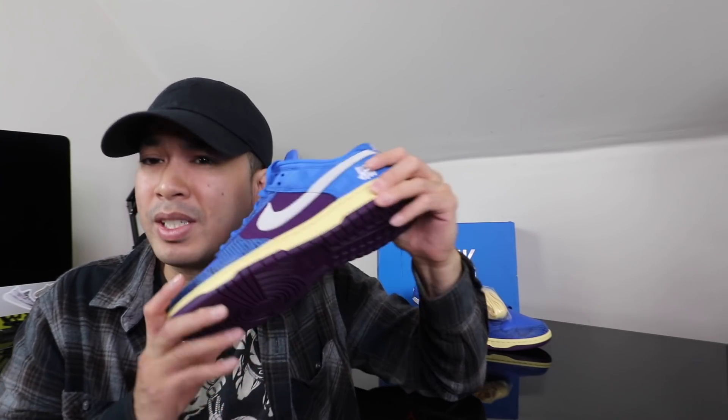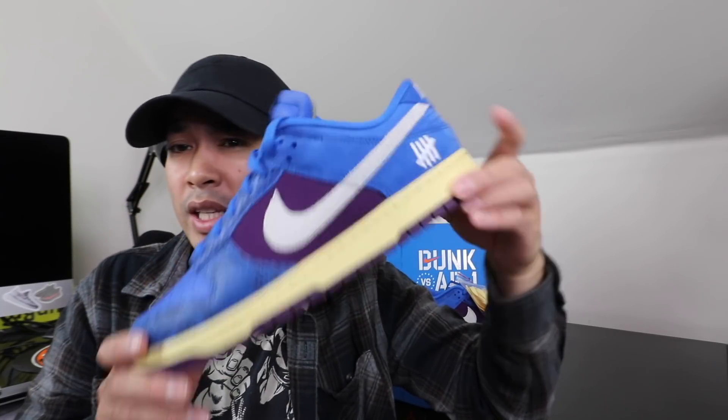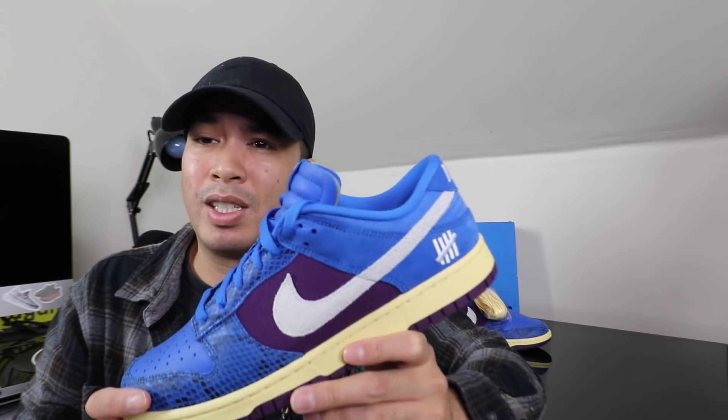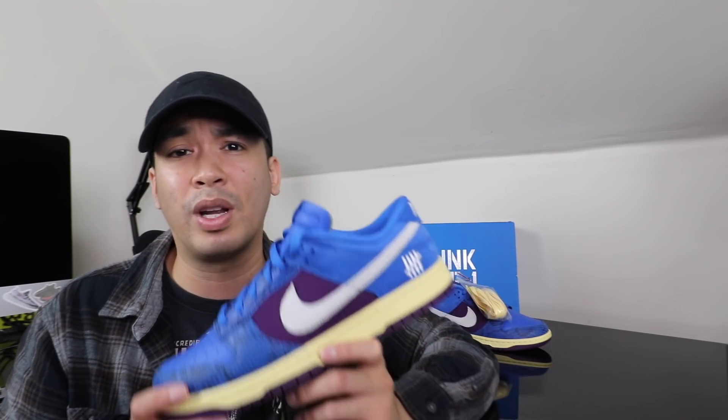But anyway guys, that's pretty much the end of the video for these Undefeated Dunks. You guys let me know what you think about these things. Like I said, I'm not sure when the actual release date is — we just have to wait and see. Appreciate y'all, love y'all. If you guys don't mind, please hit that thumbs up, subscribe if it's your first time here, comment down below, and please hit that bell for all the notifications when I drop vids. And don't forget to follow me on my social media at JumpmanChris on IG. Sometimes I'm on Twitter and don't forget Snapchat. Anyway guys, appreciate y'all, love y'all. I'm Jumpman Chris. Peace.